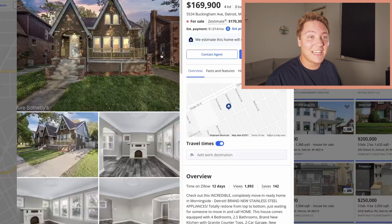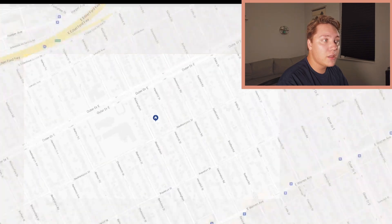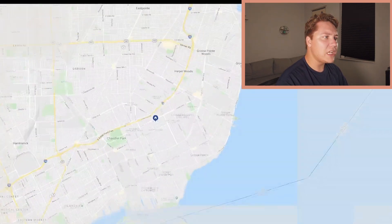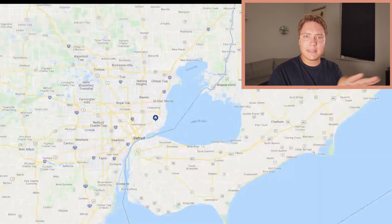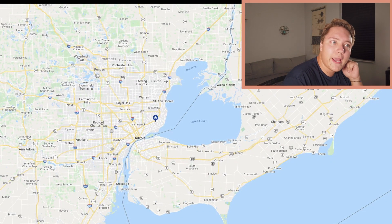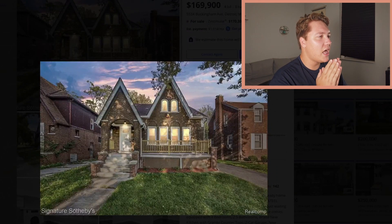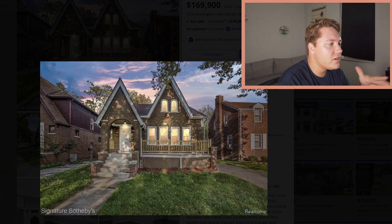Now we're moving on to the second city — Detroit. This one is $170,000, four bedrooms, three bathrooms, 1,650 square feet. Similar sort of area as Cleveland — the Midwest. Not sure why real estate is so cheap here. I love that it's a Tudor — the brick Tudor with the A-frame and those windows, super cute curb appeal.